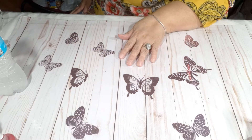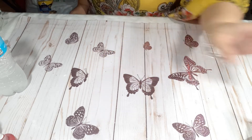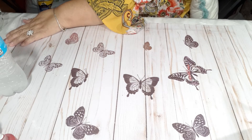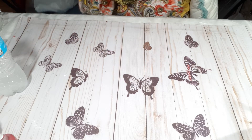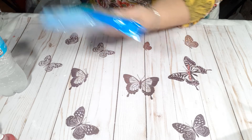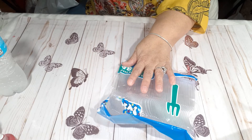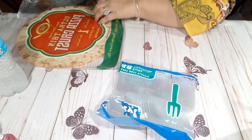Hello everybody, welcome to my channel. This is Carmen with Carmen's Treasures. I have a Dollar Tree haul for you guys, and without further ado — it's not in any random order — I have to go pick up a couple of things.